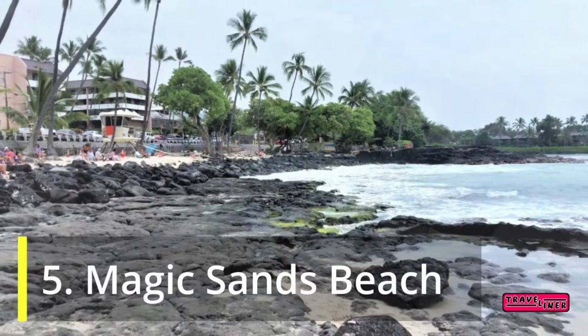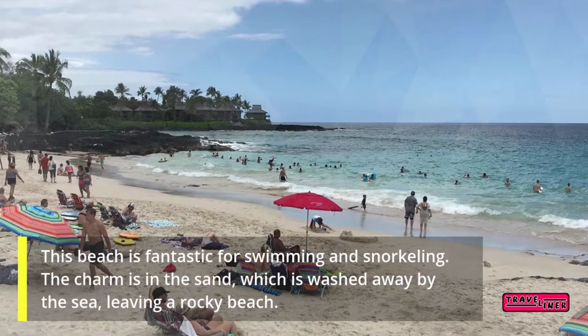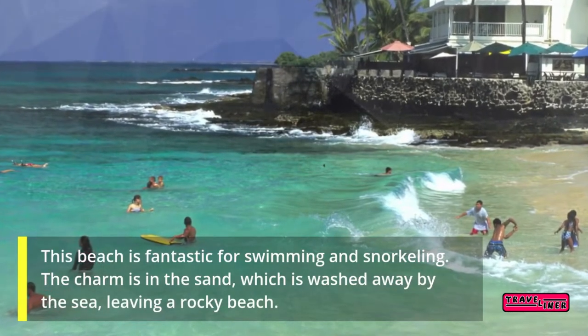5. Magic Sands Beach. This beach is fantastic for swimming and snorkeling. The charm is in the sand, which is washed away by the sea, leaving a rocky beach.